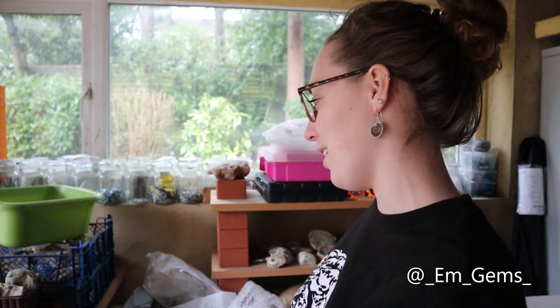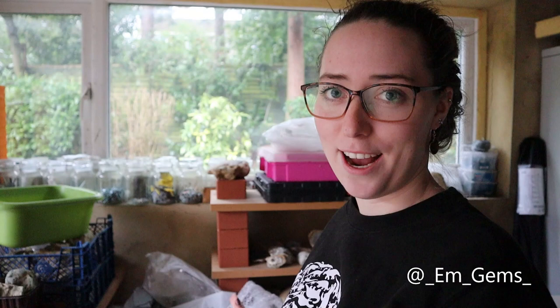Hey guys and welcome back to my channel. So this is the first Fossil Friday of 2020, which is kind of exciting, also kind of not. But as it's the new year and I'm still the same old messy me, I thought I would try and tidy up my fossil office area.